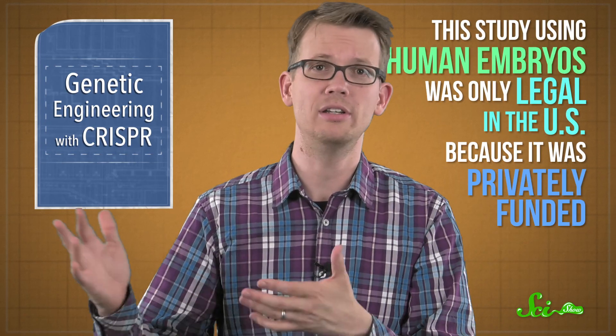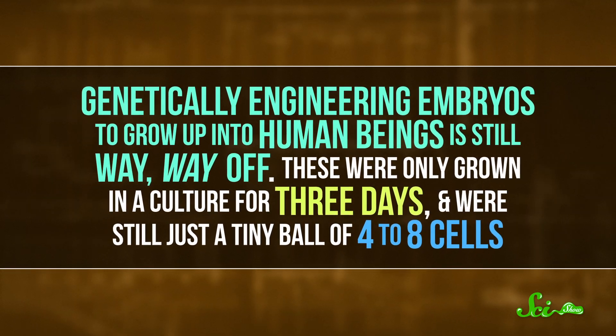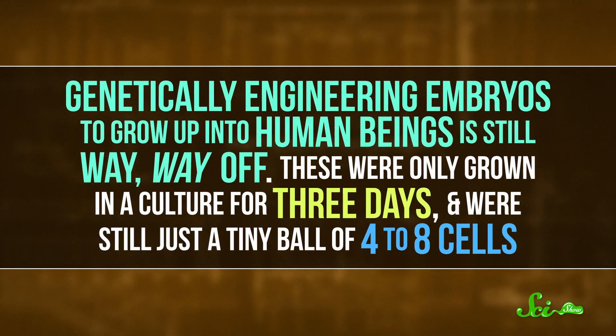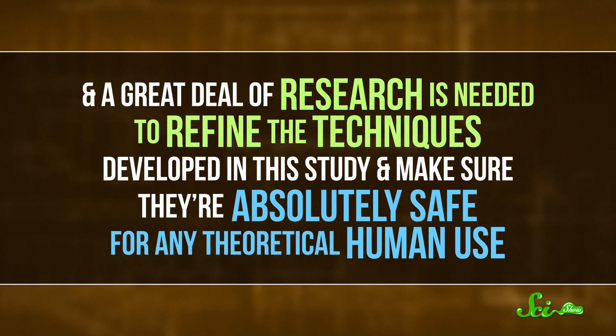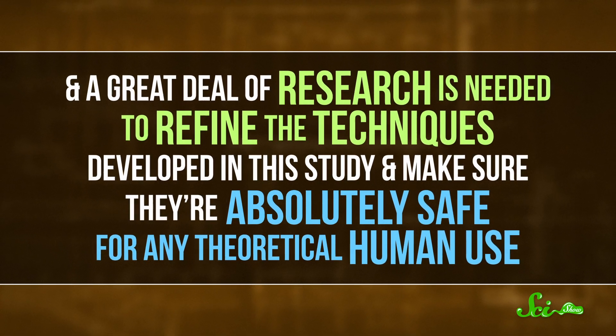Having to create fewer embryos is easier on parents. However, the patchwork of laws in different countries will make it difficult for this new technique to get off the ground. The study using human embryos was only legal in the US because it was privately funded. Genetically engineering embryos to grow up into human beings is still way, way off — these embryos were only grown in culture for three days and were still just a tiny ball of four to eight cells. A great deal of research is needed to refine the techniques developed in this study and make sure they're absolutely safe for any theoretical human use. So whatever the headlines are saying, we're really looking at a narrow but surprising study that showed us there's still a lot we don't understand about how our bodies work — it's an incremental piece of research, which is usually the case with science.